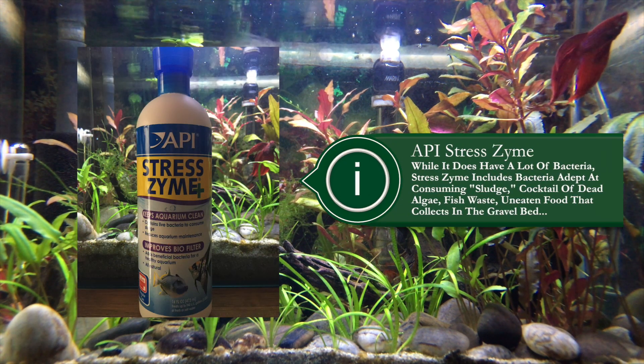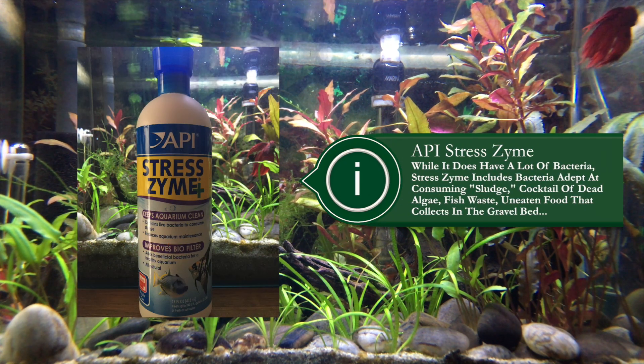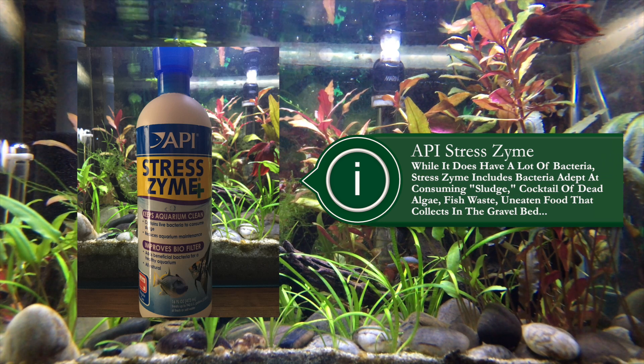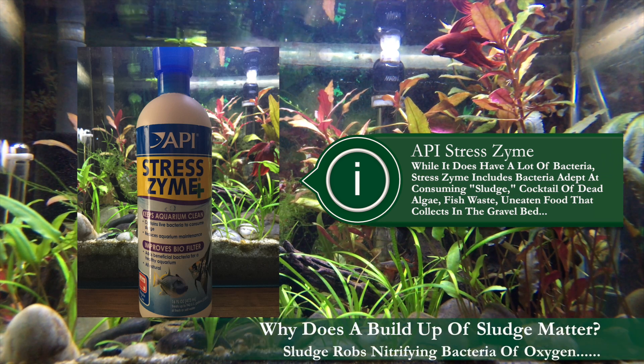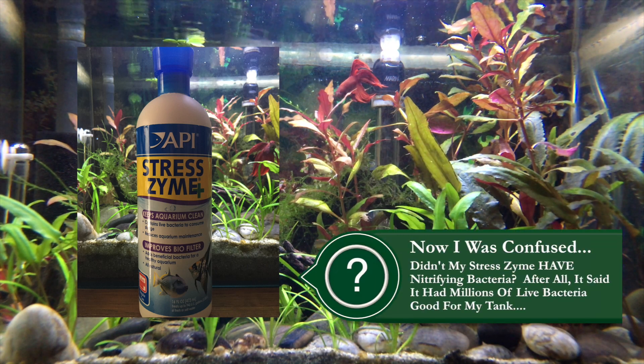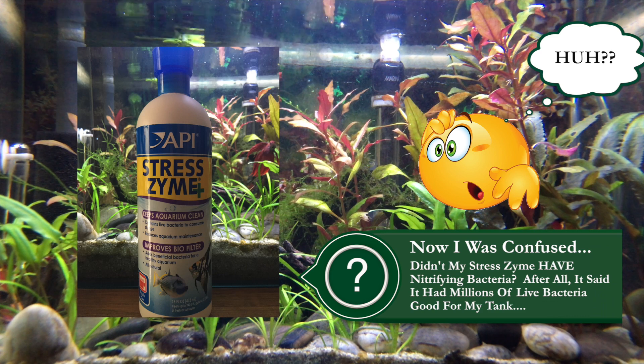I loved the product and use it for general tank maintenance. On the back of the bottle it says it contains millions of live bacteria, so it had to be good stuff. After I grabbed the bottle and told the store owner Steve what I was using it for, he politely reminded me that yes, while API Stresszyme does contain bacteria, it is mostly bacteria adept at consuming sludge — the cocktail of dead algae, fish waste, and uneaten food that collects in the gravel bed.